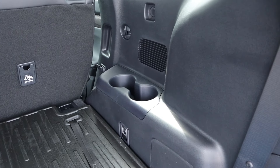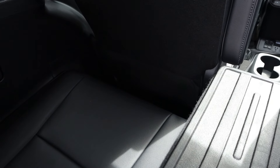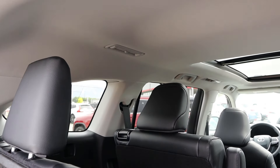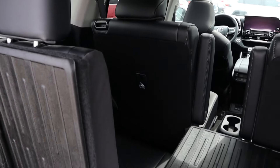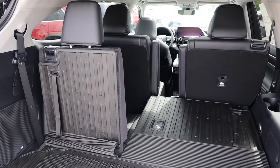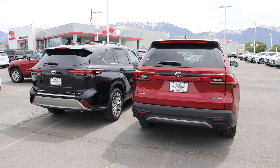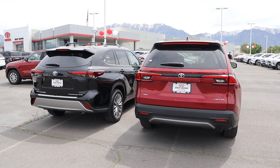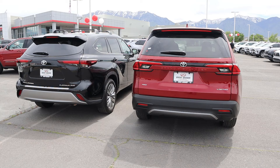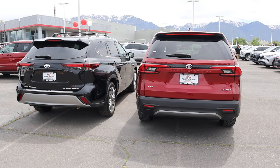The third row of the Grand Highlander has cup holders and a USB port. The big thing is legroom — it's pretty spacious — and headroom is also solid, so you can comfortably fit an adult back there. In the Highlander's third row, there's noticeably less legroom and less headroom, so it's just not as comfortable. The third row in the Highlander is really reserved for kids. Looking at the rear, you can clearly see how much taller the Grand Highlander is.